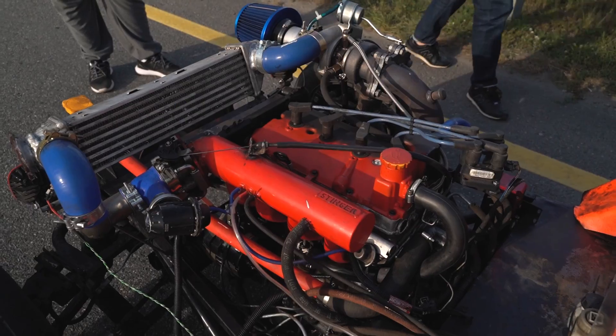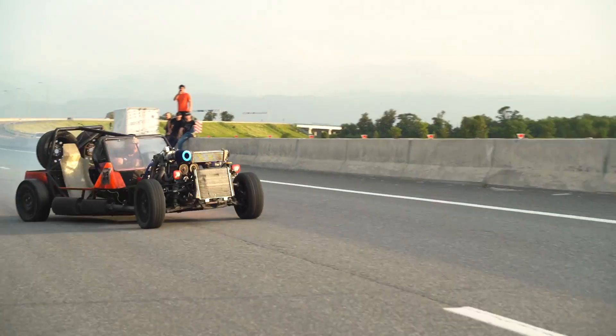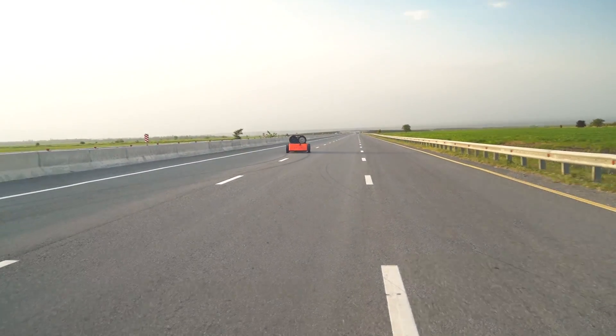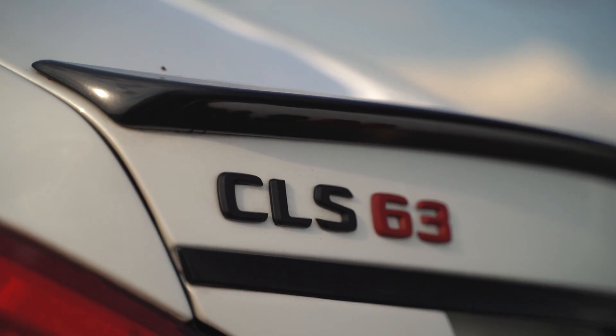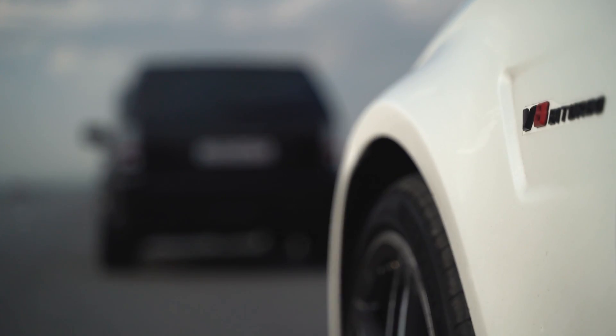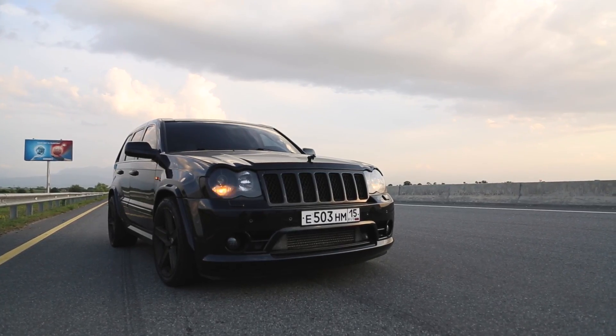The CarsBag on 16-cylinder and on turbo 0.8 bar. It's a CarsBag — it's all a CarsBag. Even if it's a CarsBag. What else is SRT? You all know what SRT is. I already did it.